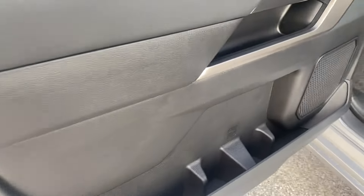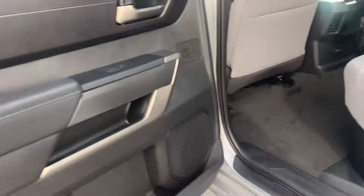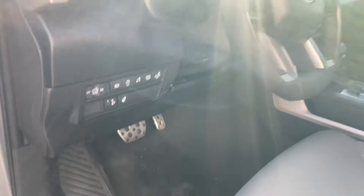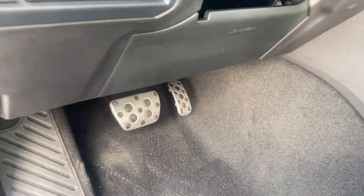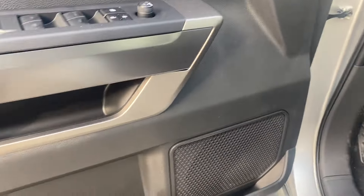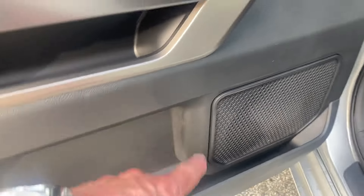We'll hop in the front. You've got a couple of bottle holders and cup holders there. Up front, you get aluminum sport pedals — that's a nice feature. You have your window controls, lock, unlock, and mirror controls here, along with more cup holders down here.